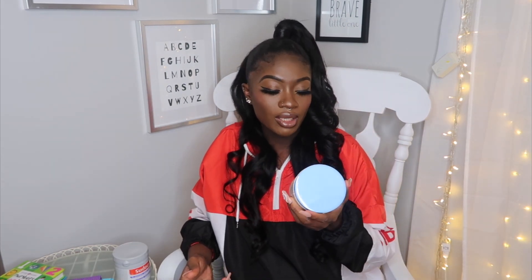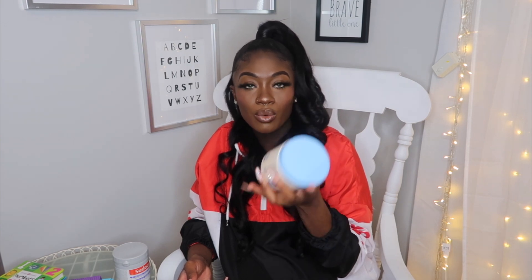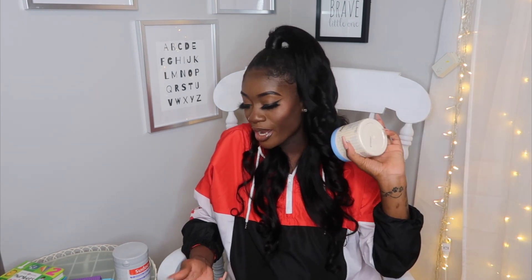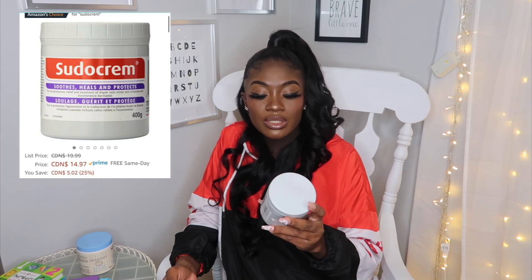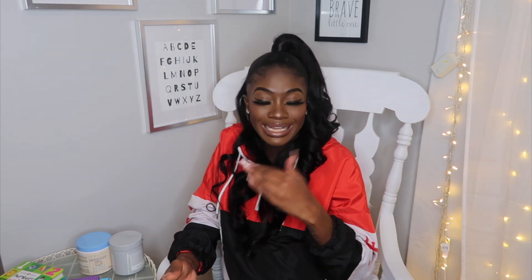Another thing I grabbed was this Aveeno Baby Eczema Care Night Balm — I believe it's the 311 gram jar. One of my girlfriends recommended it; they said it's really good for nighttime after the baby's bath to lotion up their skin and help prevent eczema. I've seen her use it on her daughter and it smells really good. I also grabbed the Sudocrem diaper rash cream — this is the 400 gram jar that suits, heals, and protects, retailing for $14.97. A lot of brands have different diaper rash creams but these are the two most recommended by my friend group.